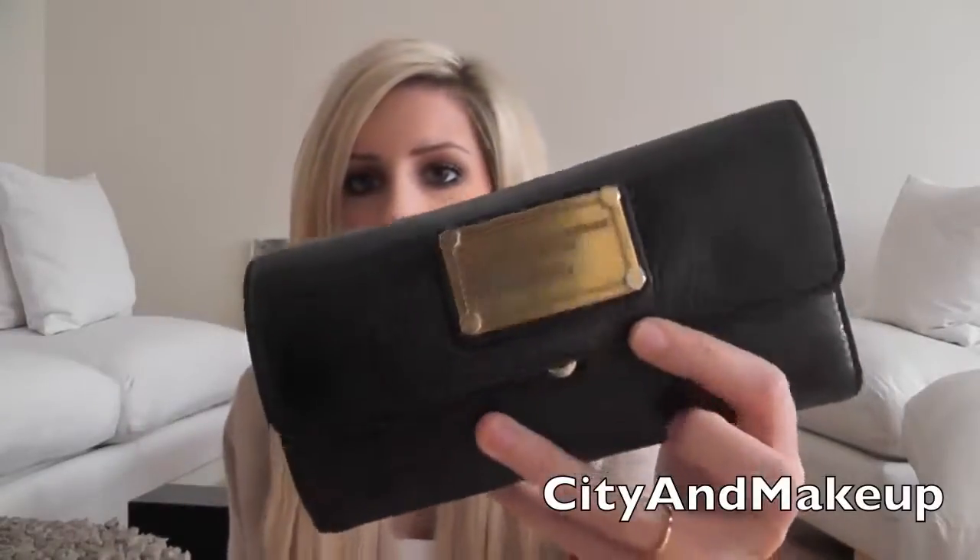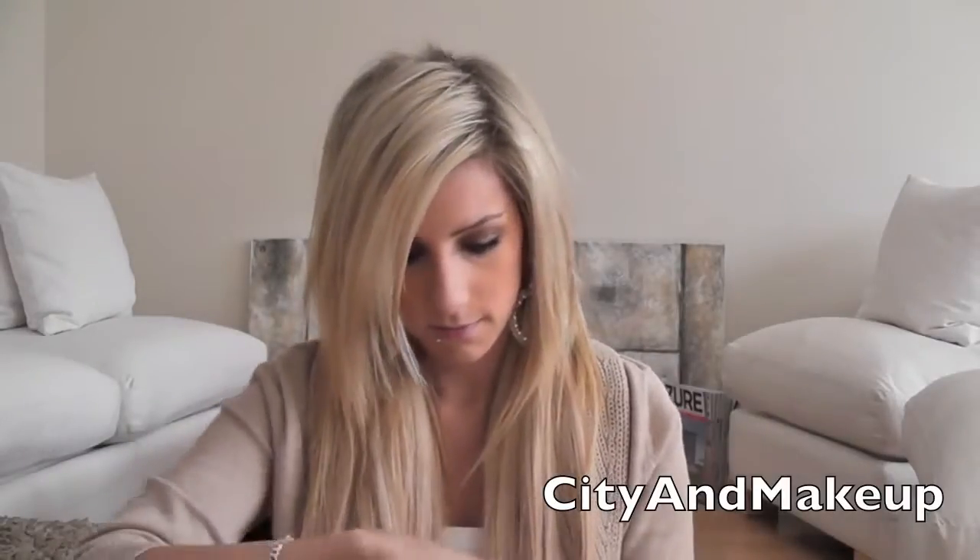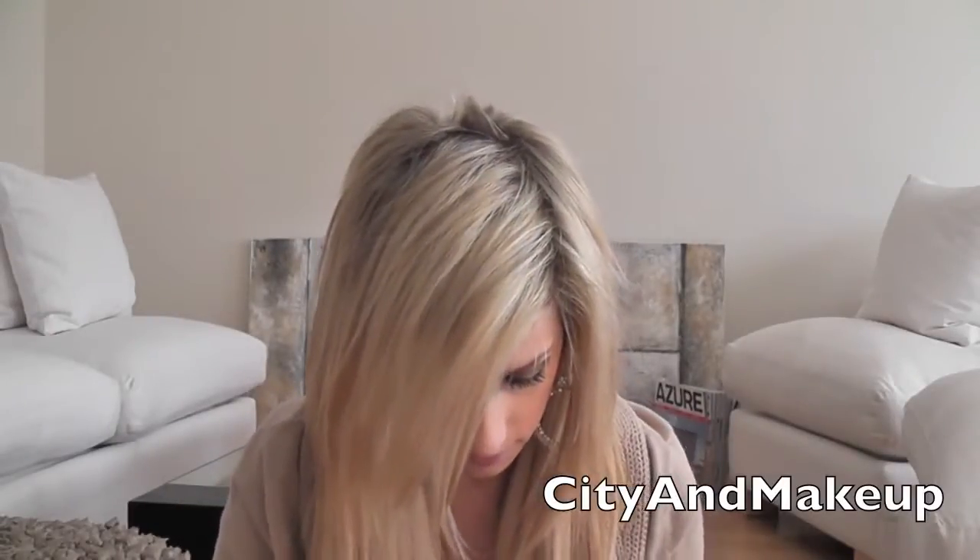I also have my matching wallet to my purse. This is the matching wallet — Marc by Marc Jacobs. I love her, she's amazing, very good quality. So many of these things in here are like personal ID cards, so I don't have anything really exciting. I have my Sephora Beauty Insider card and a Loblaws card.